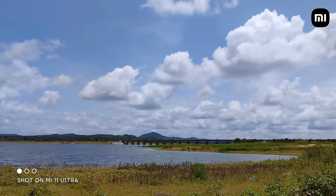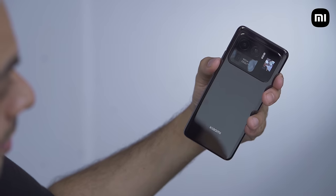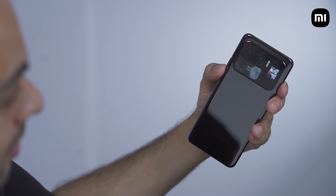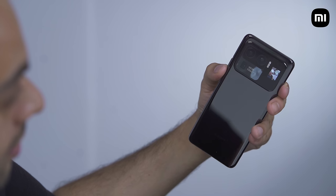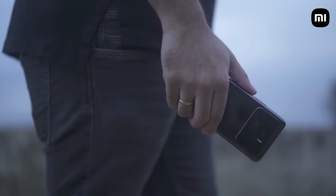You can also capture incredibly detailed time-lapses with excellent dynamic range using any of the three cameras. One party trick you don't want to miss is using the rear OLED display to capture selfies with the primary camera. You can also use the ultra-wide angle camera for group selfies, or even the telephoto camera with the rear display — just for fun.